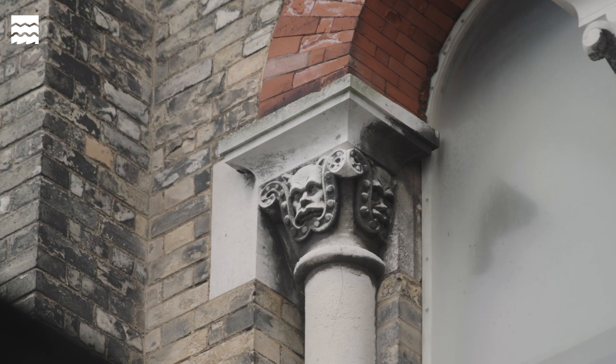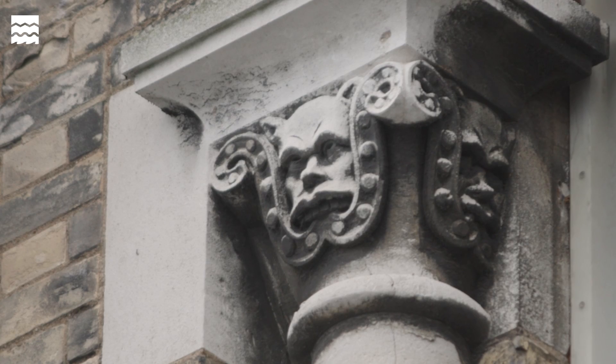There is actually a little carving at the top of one of the windows there, and it is the face — the portrait of Joseph Bazalgette. It's called the Cathedral on the Marsh, for good reason, I think.